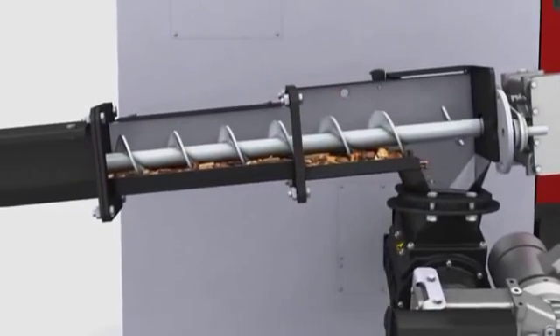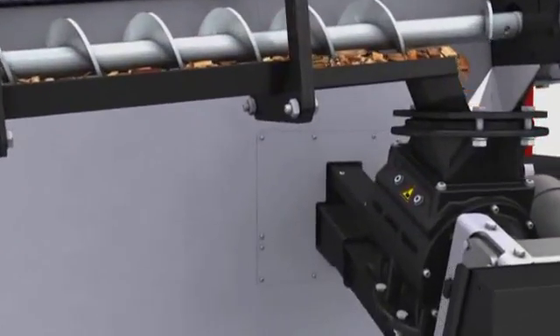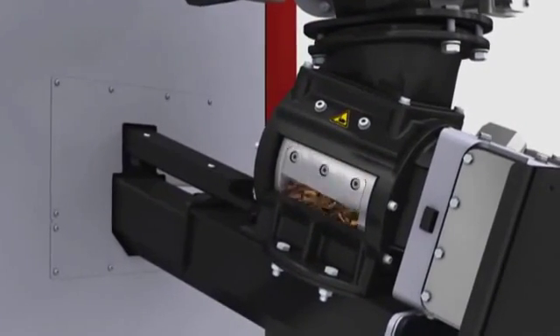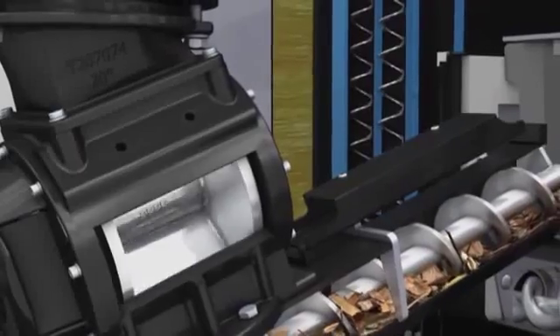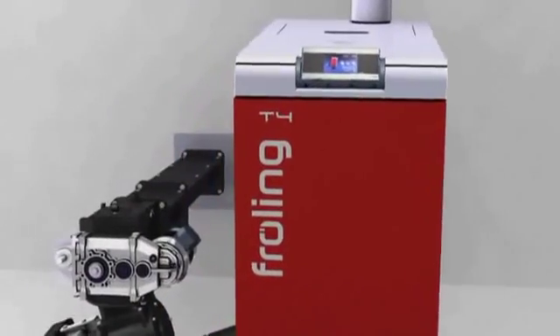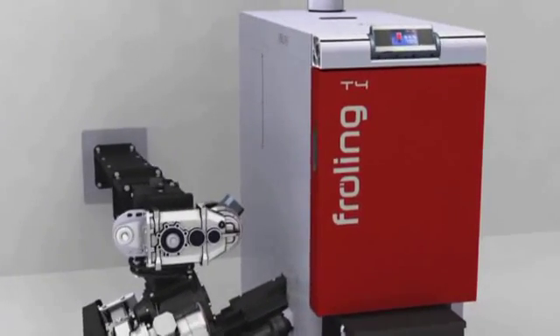The wood chips are transported to the patented dual chamber rotary valve via the feed screw. The robust rotary valve ensures maximum backfire protection. The sophisticated system with two spacious chambers ensures the materials are transported continuously into the combustion zone. The high-quality cutting edges can be replaced and they can also easily cut through coarser pieces of fuel. A system self-test with automatic diagnostics is carried out each time the unit starts up, thereby ensuring safe, reliable operation.